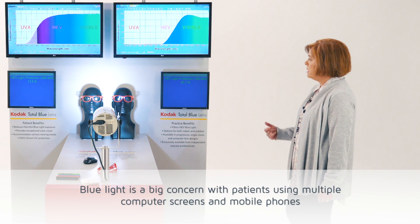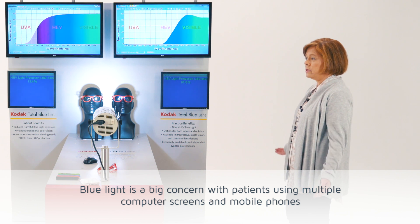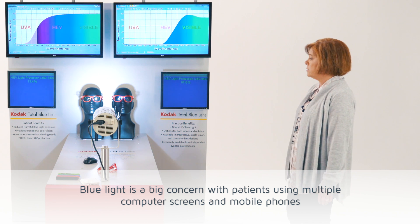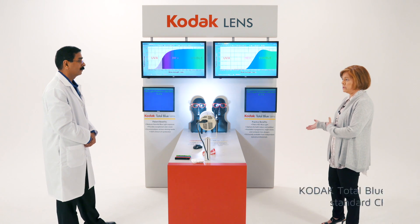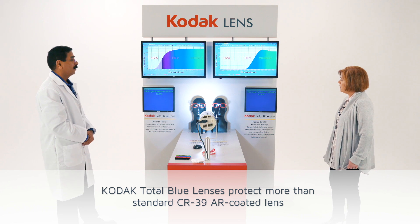That's great because blue light is a big issue. We definitely see patients coming in using multiple screens and surrounded by blue light. Everyone's using a digital device, a mobile phone. So this is providing patients more protection in their standard anti-reflective coating.